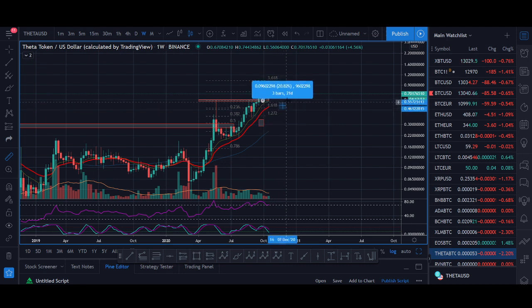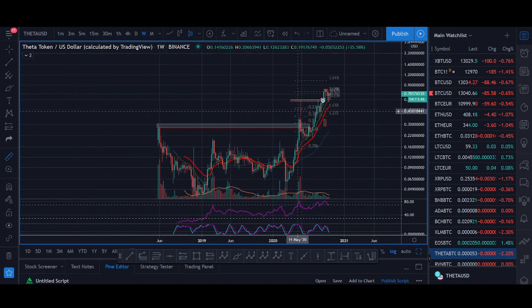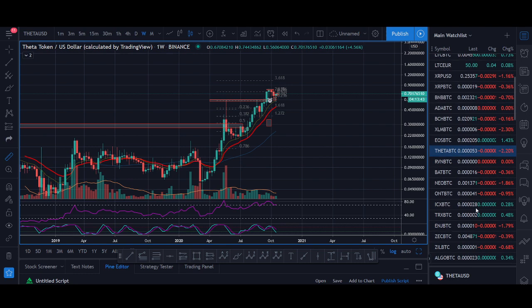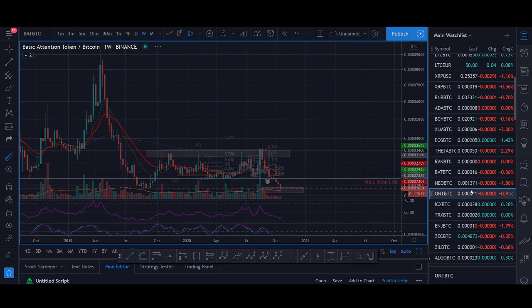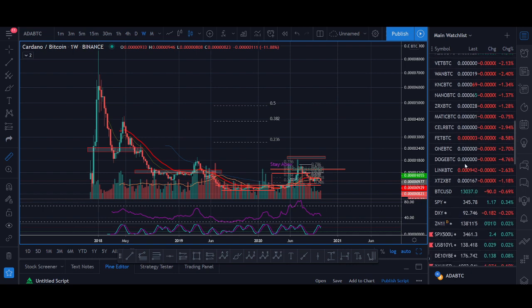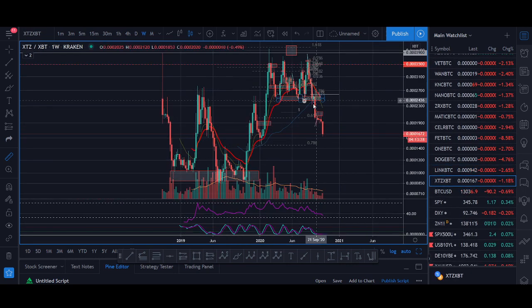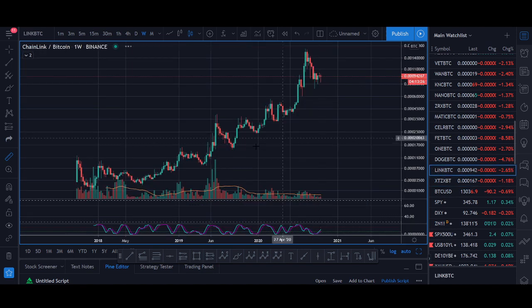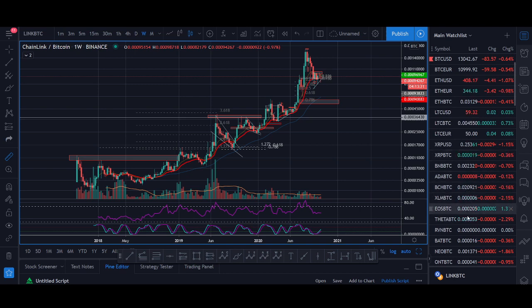If we get back above the 80-cent level my initial target would be around the $1.00 mark. The $1.00 mark is a huge psychological level, so we might consolidate there before another push up. Theta is one of the only few coins looking like this right now — if you look at other altcoins they're in a big push down. Tezos was one coin I was watching for an uptrend until it broke down. Only a couple of coins are looking constructive like Theta.